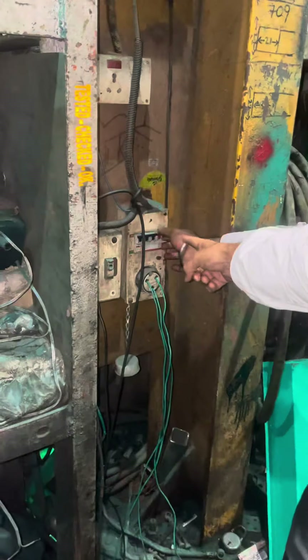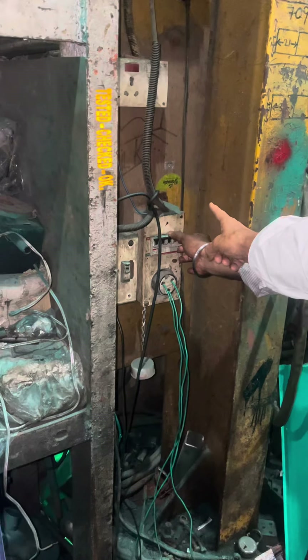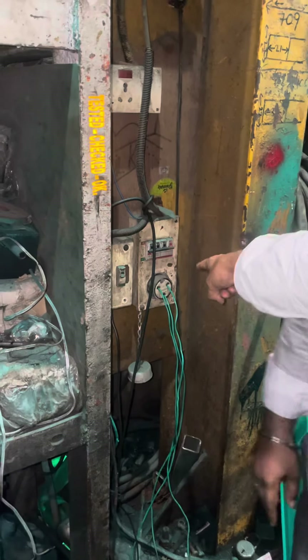We have connected this 3-phase line here. Now we cut off the electricity power. We have done the off, and now the generator will start automatically.